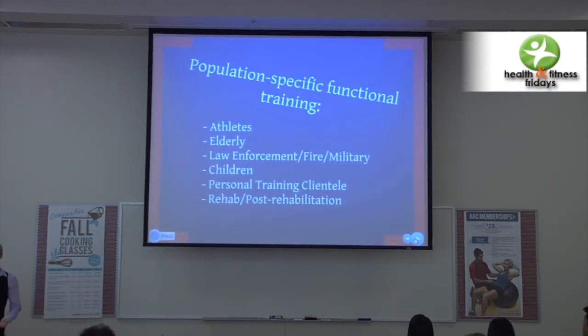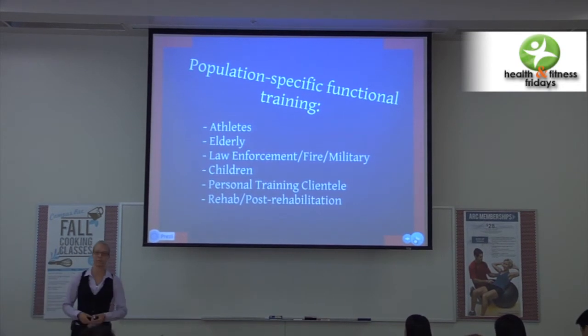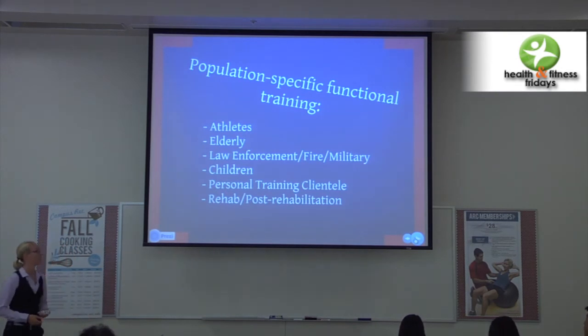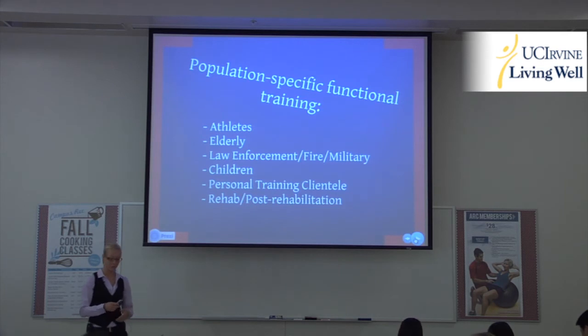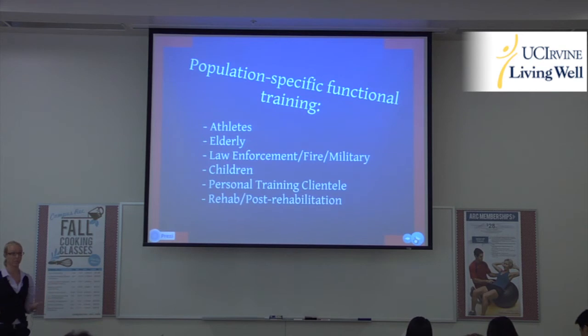We have population-specific functional training. Obviously I wouldn't use the same training implements for a law enforcement officer as I would for a post-rehab patient. Things will be a little different — I might scale them differently. Maybe I'll use a tire in both instances but change the movement. With any implement, you can change the weight, the movement, the scaling. There are a lot of differences but also a lot of similarities between these populations.